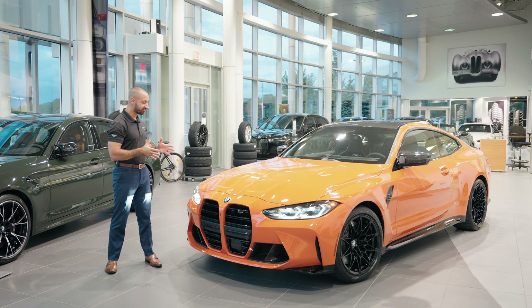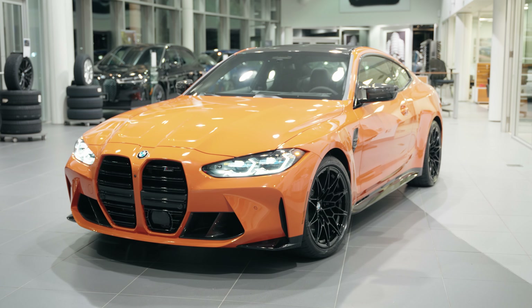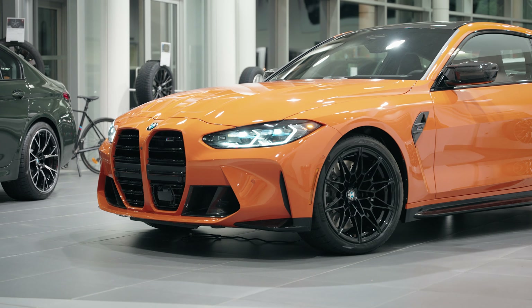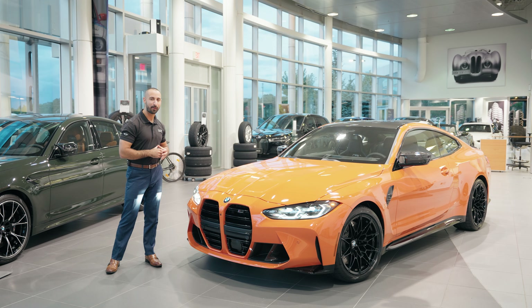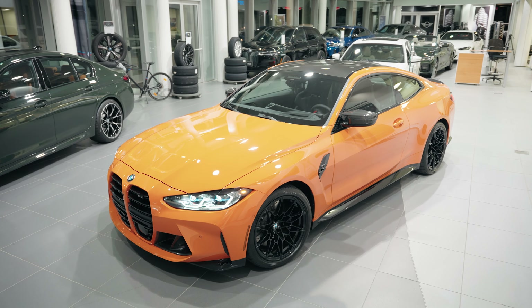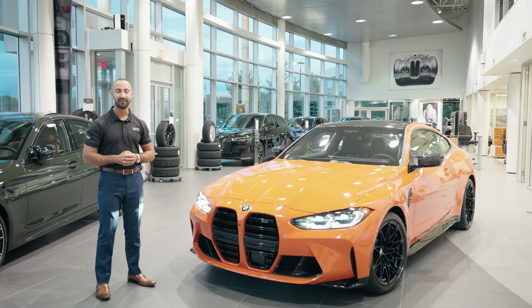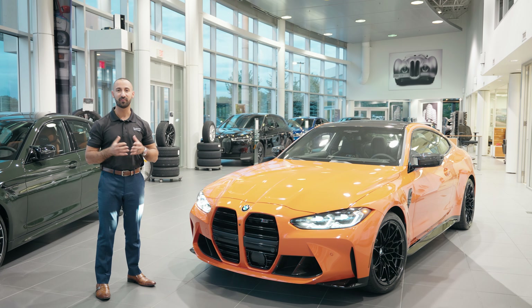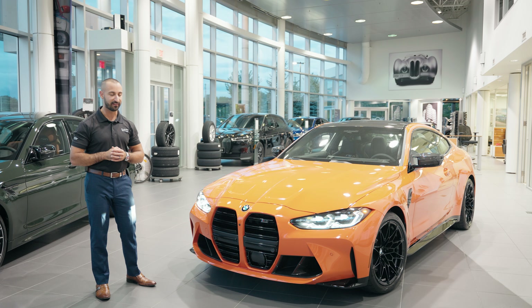And here we have it guys — this is our 2024 BMW M4 Competition finished in none other than Fire Orange Individual, and guys it looks absolutely fantastic. Let's talk about some of the styling cues that we picked for this stunning individual piece. Individual Fire Orange — this is a non-metallic color, so when the sun hits it, it really does look fantastic.